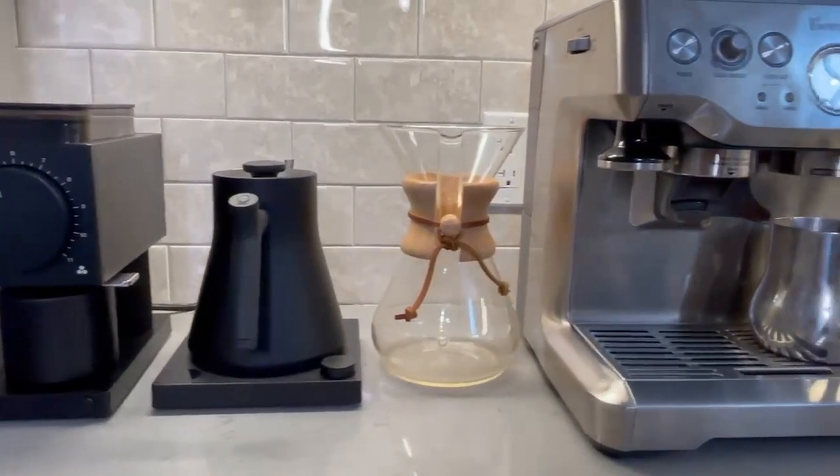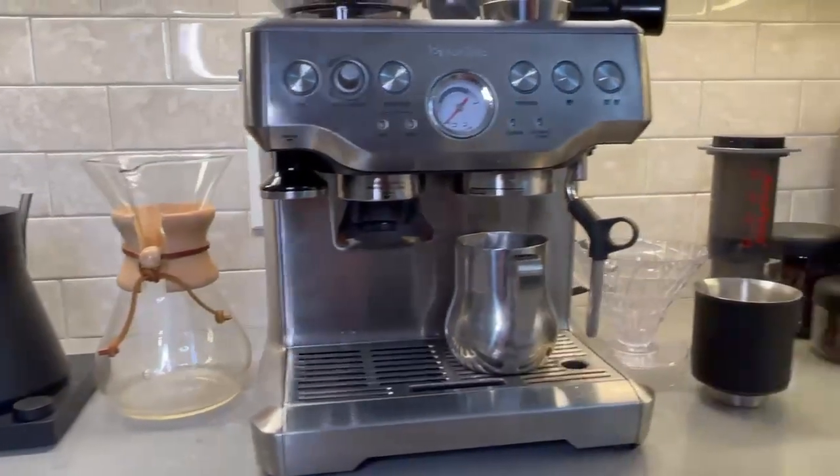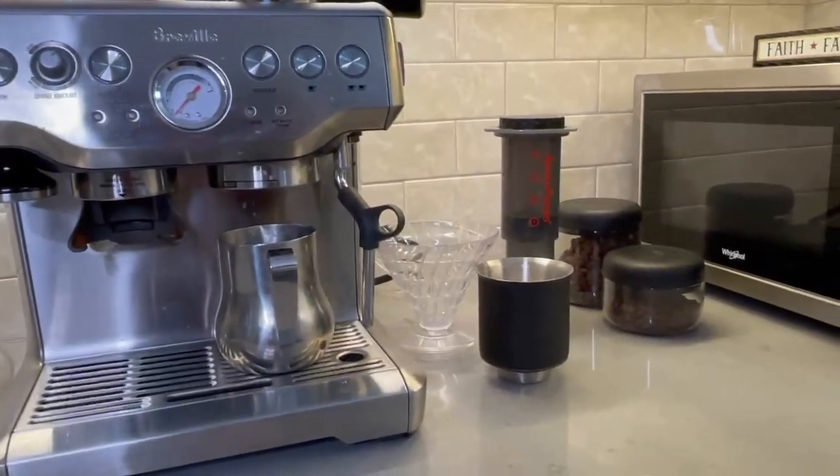I make a ton of coffee and you guys are always asking what gear I use, so today I thought I'd break it down for you guys and give you a little brew bar tour.